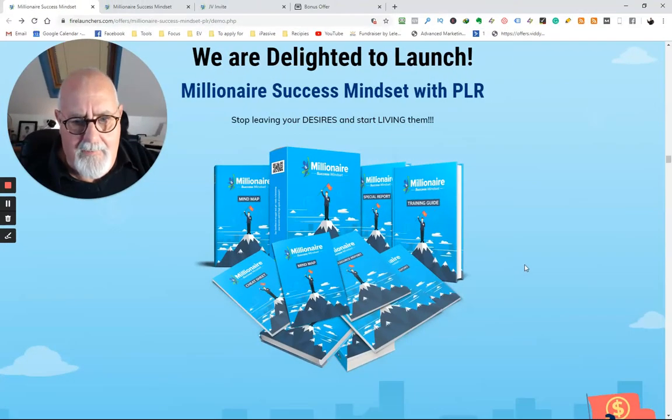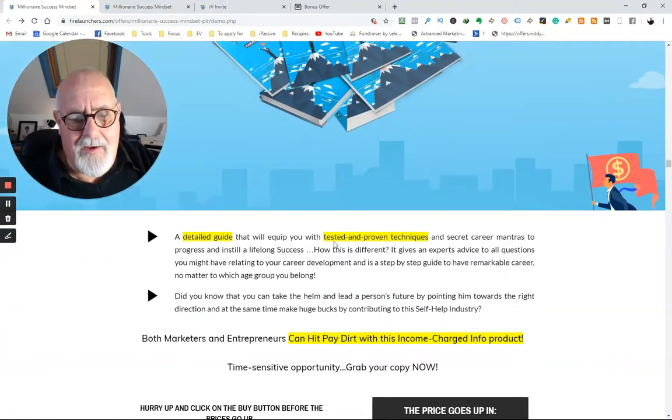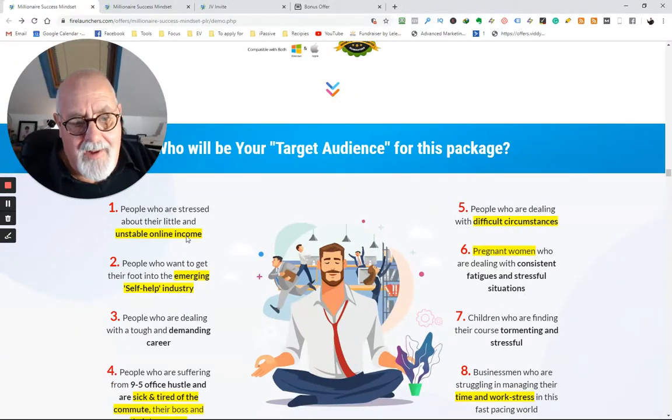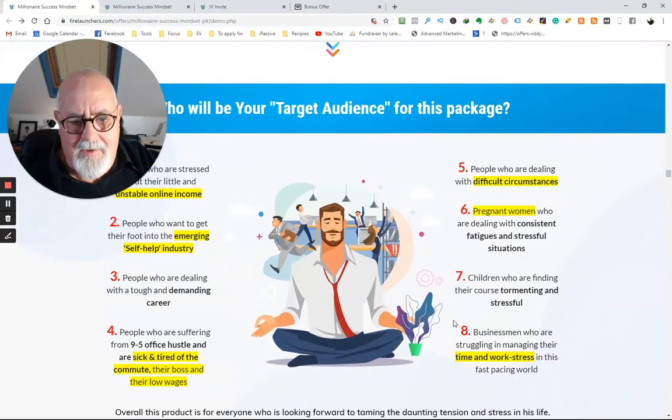Here's the package. By the way, as I'm going through this page, they're improving it — I'm making this video a couple of days before the launch. It's going to be a detailed guide with tried, tested, and proven techniques. Who will be your target audience for this package? Well, people with unstable online income, people in the emerging self-help industry, those who are sick and tired of the commute, their boss, and their low wages — in other words, people who probably want to go out by themselves but don't have the confidence right now.